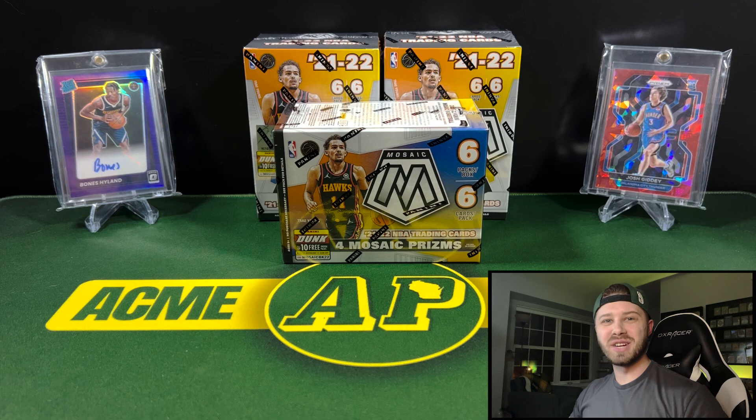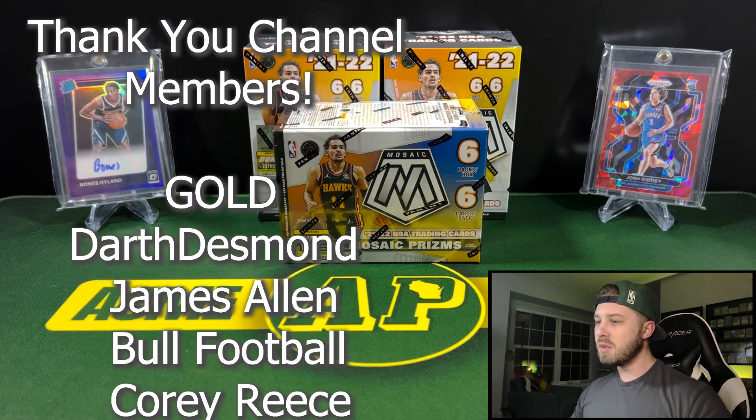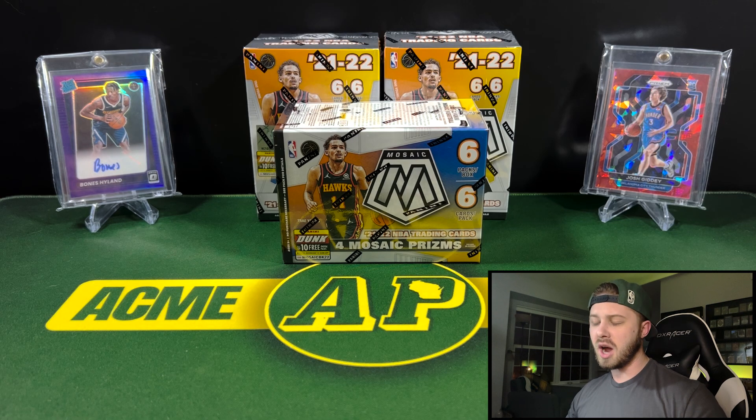Hey guys, what's going on? It's Acme Pax, and I welcome each and every one of you back to a new video. Today we have a new product release of 2021-22 Mosaic Basketball Retail Blaster Boxes. Got these from Target at $30 a piece from their online drop.